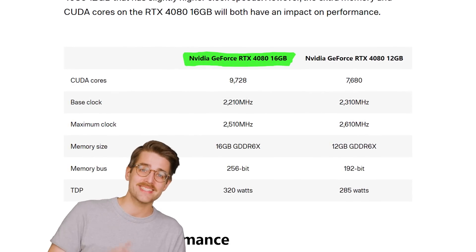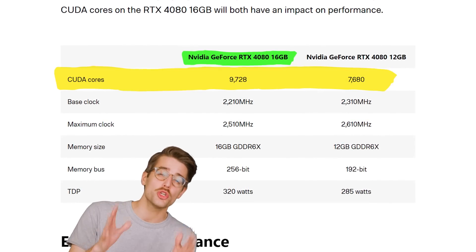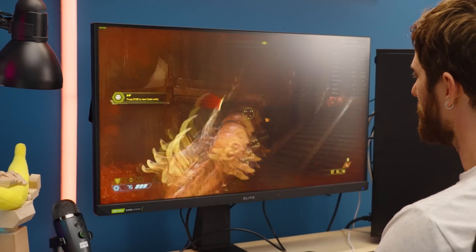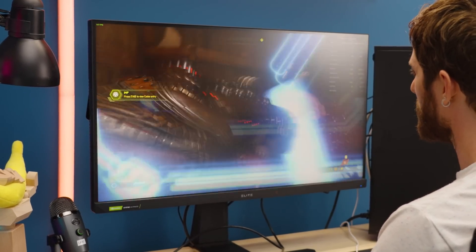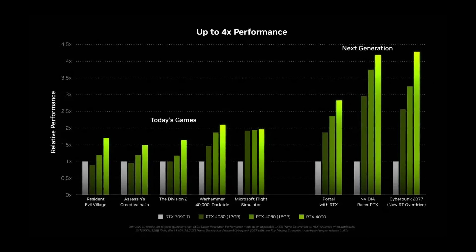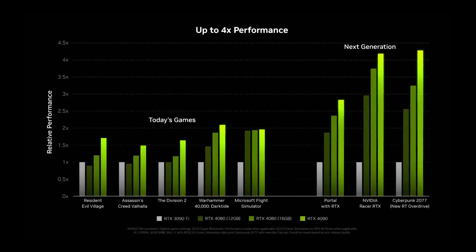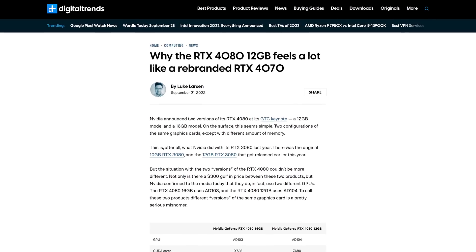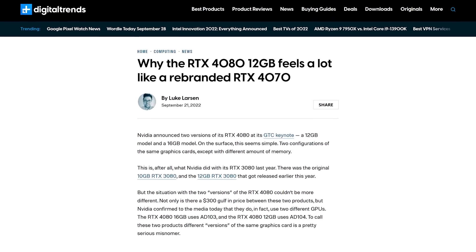The beefier 16-gigabyte revision has over 2,000 more CUDA cores as well as a wider memory bus. So even if 12 gigabytes of VRAM is enough to handle high-quality textures, you're not getting anywhere close to the same maximum performance as the 16-gig model — a fact you can even see on a benchmark results chart that Team Green itself released. Some fans are even going so far as to call the 12-gig version nothing more than a rebadged 70-series card sold at a markup.